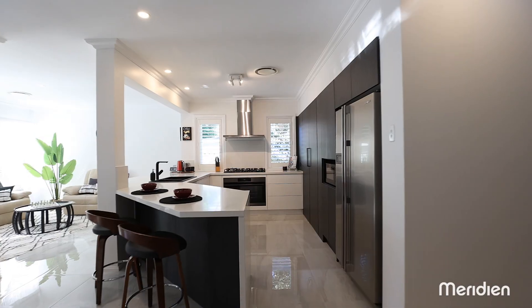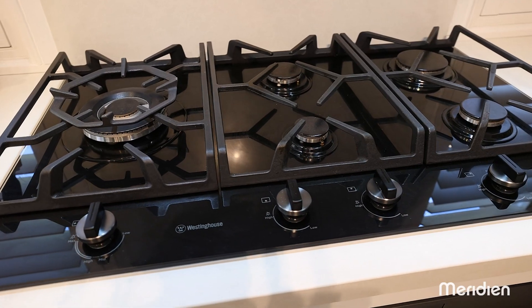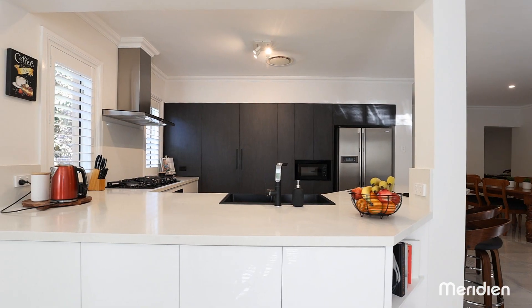The newly renovated kitchen is finished with stone bench tops and includes a 900mm oven and gas cooktop. The design is practical with generous bench space and excellent storage.